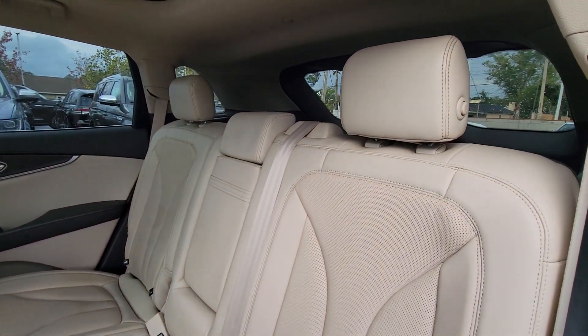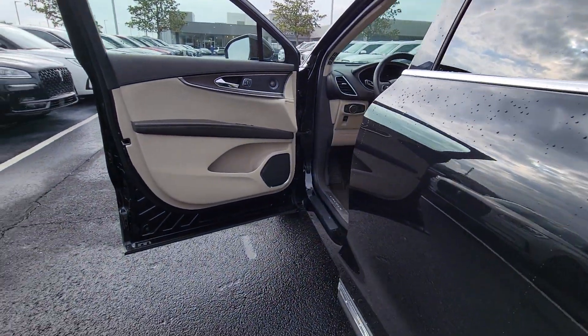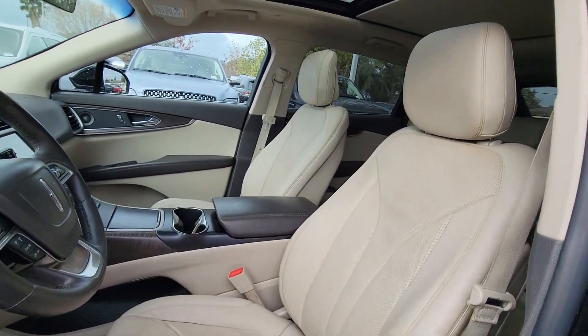Heated steering wheel, pre-collision system, lane departure warning, panoramic roof, hands-free liftgate, keyless entry, navigation system, all-wheel drive, sun/moonroof, premium sound system.